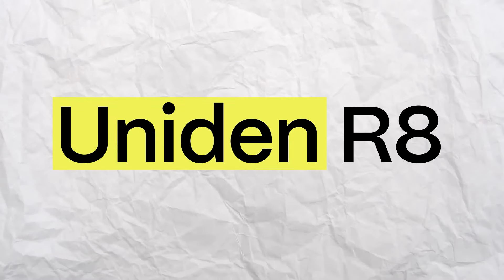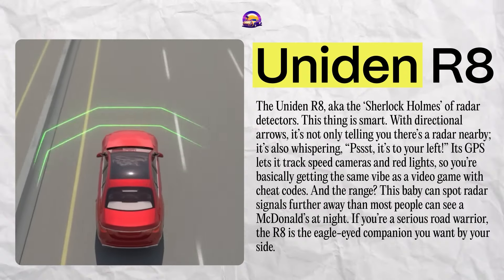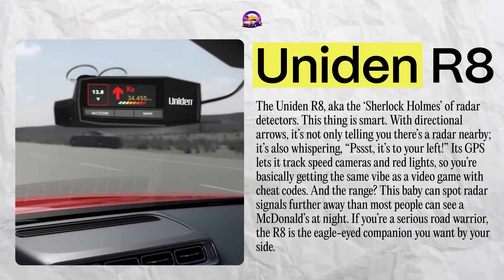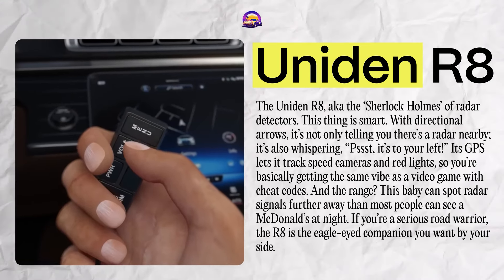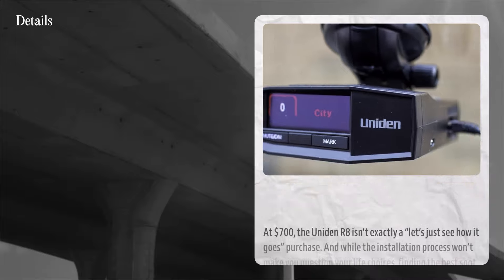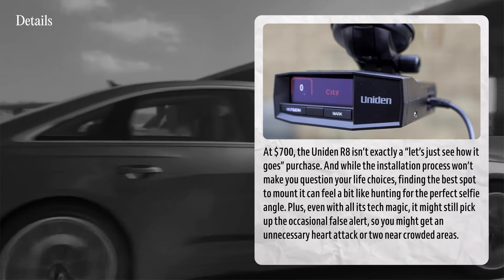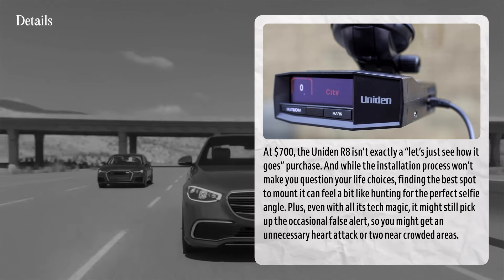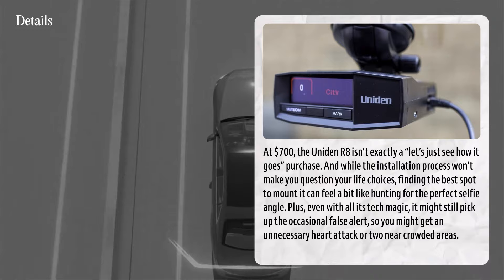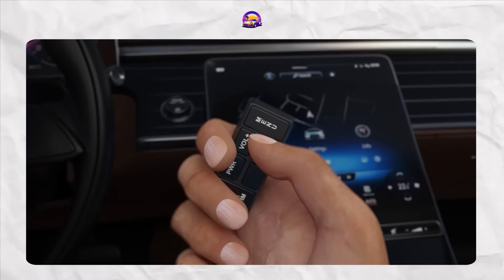The Uniden R8 — aka the Sherlock Holmes of radar detectors. This thing is smart. With directional arrows, it's not only telling you there's a radar nearby, it's also whispering which direction it's coming from. Its GPS lets it track speed cameras and red lights, so you're basically getting a video game with cheat codes. In terms of range, this baby can spot radar signals further away than most people can see in McDonald's at night. If you're a serious road warrior, the R8 is the eagle-eyed companion you want. At $700, it isn't exactly a casual purchase, and while installation is manageable, finding the best spot to mount it can feel like hunting for the perfect selfie angle. It might still pick up occasional false alerts near crowded areas.